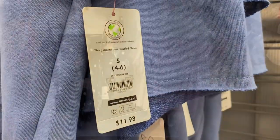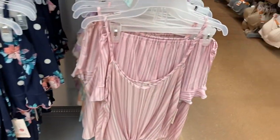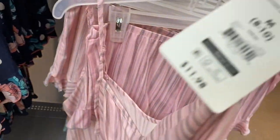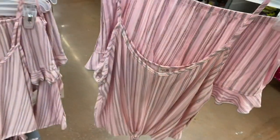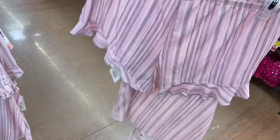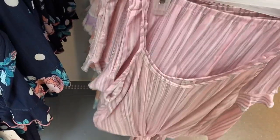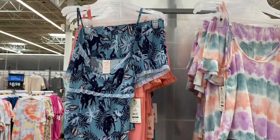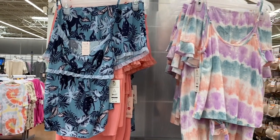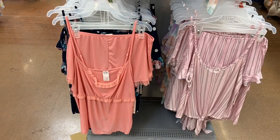I almost didn't see these — they put them over here on the side. They still have these two-piece sets. Some went on clearance but these ones are $11.98, so it's not that bad. You get the shorts and the top. This one ties at the bottom, and that one does too — it has more of a crinkle material. They also have this one as well and the tie-dye one too. It also comes in this color — this one's so pretty, I used to have one like that many years ago.